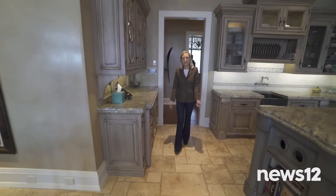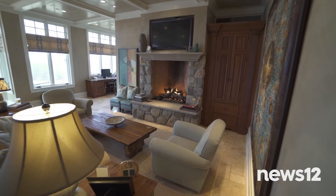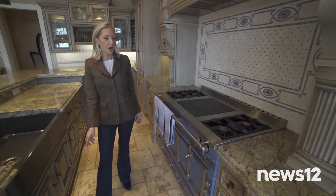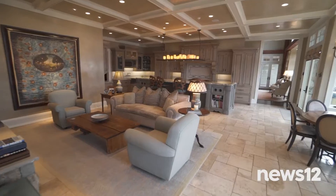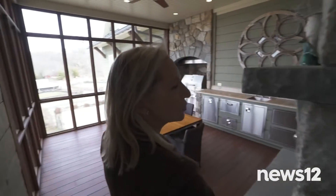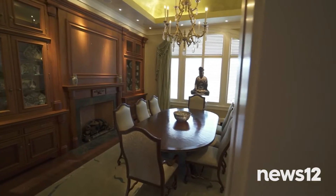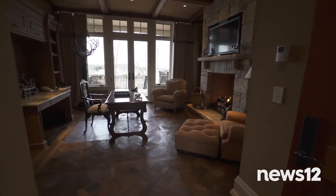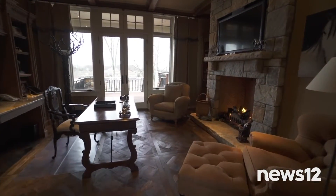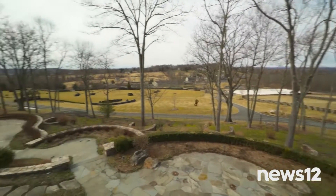Here we are in the gourmet eat-in kitchen with a gathering space for the family — take note, another fireplace. We even have a La Cornue stove, handmade in France. As beautiful as this kitchen family room is, the outdoor year-round kitchen with one of the best views is the favorite room. Around the corner, we find the formal dining room and the office — and yes, they both have fireplaces. French doors lead out to your own private mahogany deck where you can step out and watch your horses train.